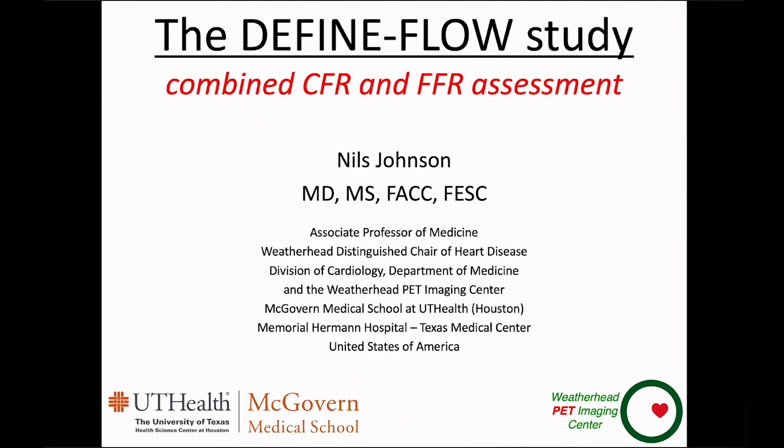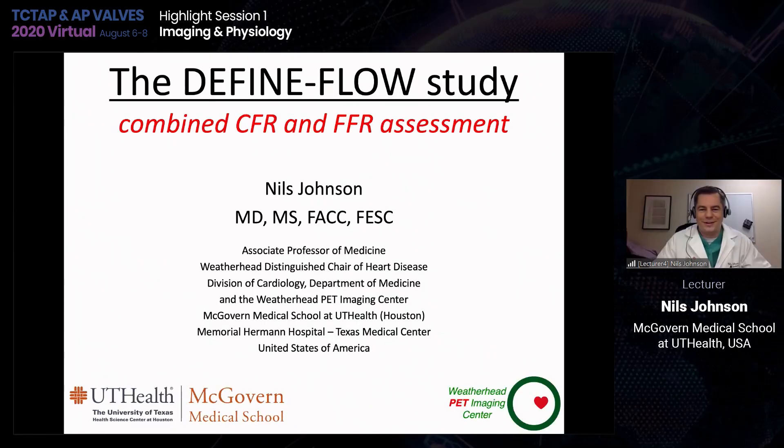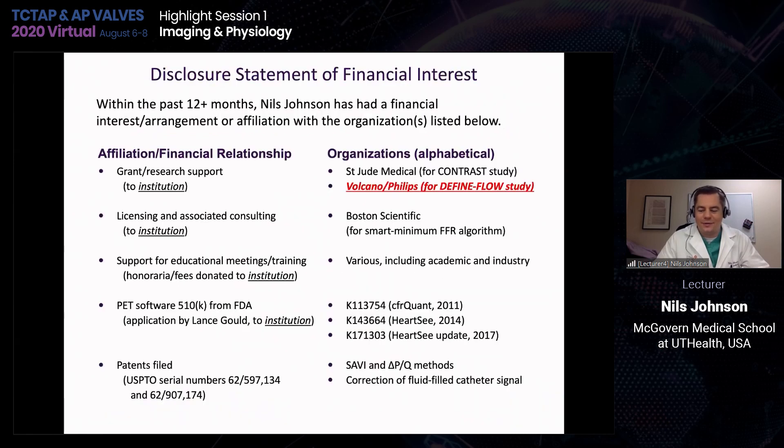Let's move to the next topic. The DEFINE FLOW study combined CFR and FFR lesion assessment. Dr. Johnson, please. Thank you everybody for the opportunity to join TCT-AP this year. I'm joining from Texas, and thanks for the time to talk about the DEFINE FLOW study. To be upfront about it, DEFINE FLOW is sponsored originally by Volcano, and then Philips after the purchase.